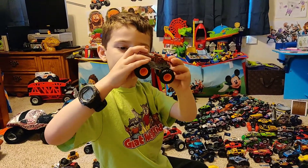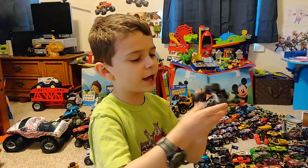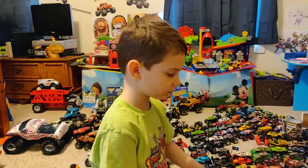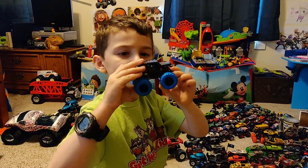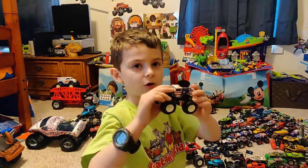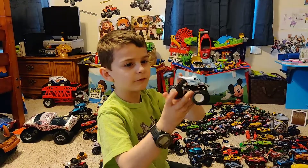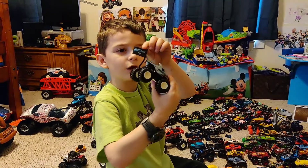Nice BKT tires, pretty cool. Here's Van Man's Rottweiler — by the way, his back tires don't move too good. Here's Son of a Digger with blue tires. Stars and Stripes Mohawk Warrior, which is Van Man's.